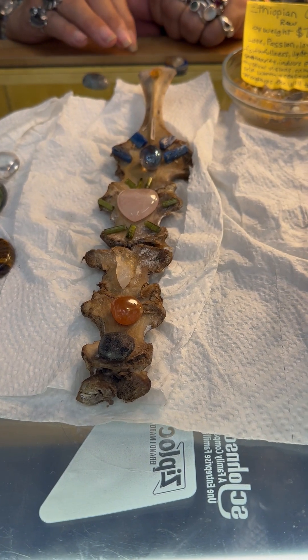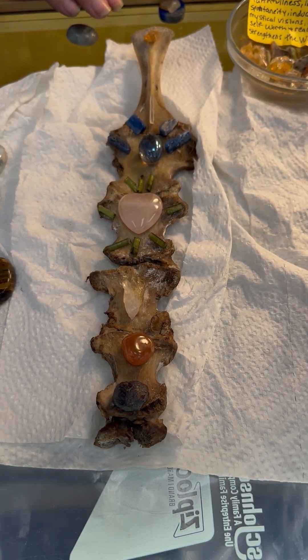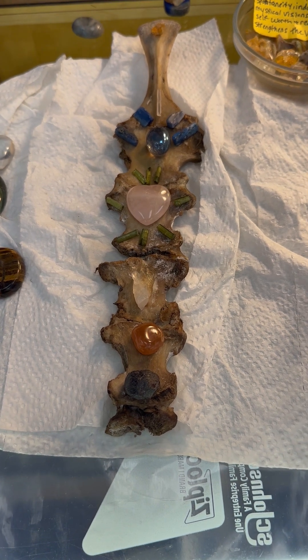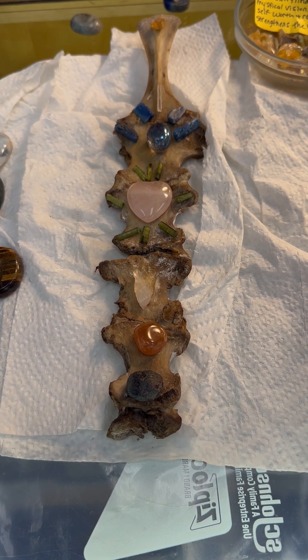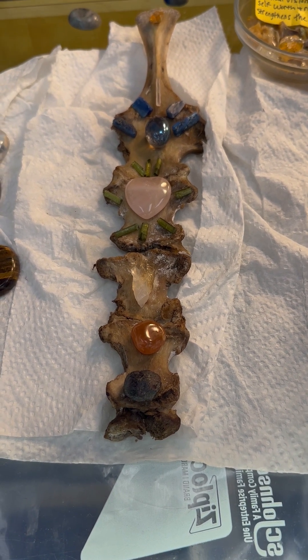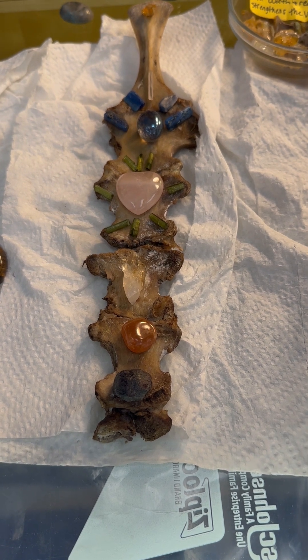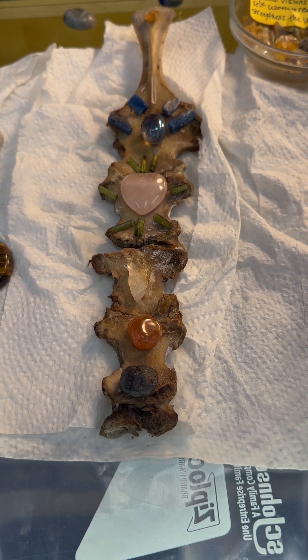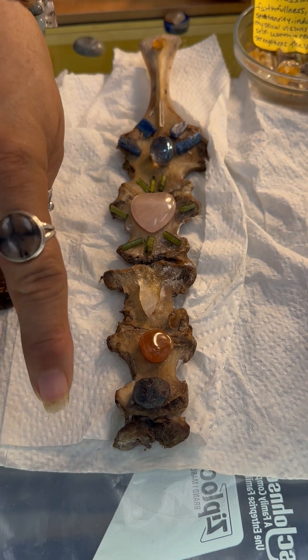This is turning out to be a very beautiful healing piece. There are stones for each of the chakras, which represents balance, connectedness, and healing. It's kind of like working on the whole body as a whole.